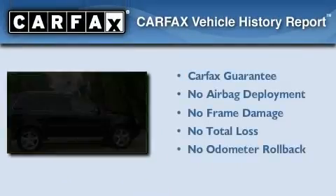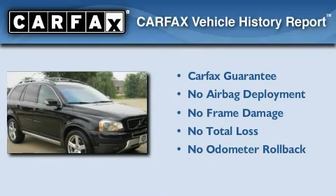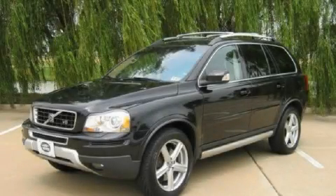Not to mention that this Volvo qualifies for the Carfax buyback guarantee. We invite you to contact us today to learn more about this vehicle.